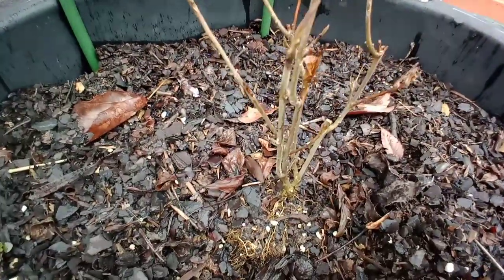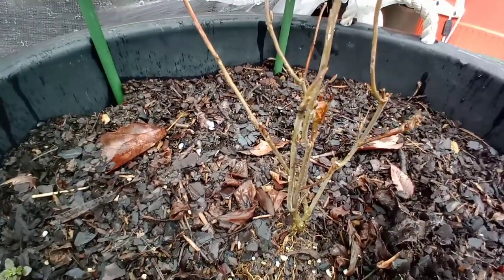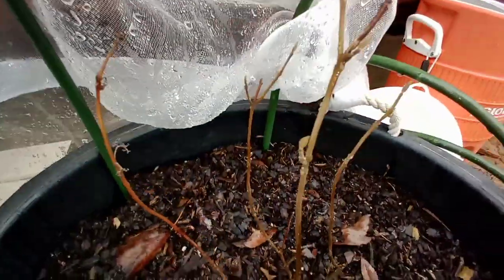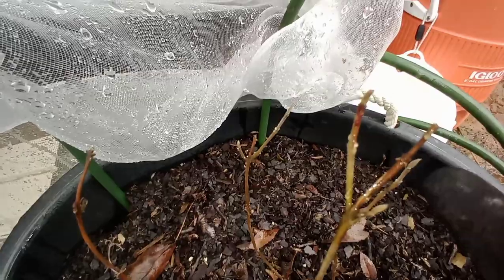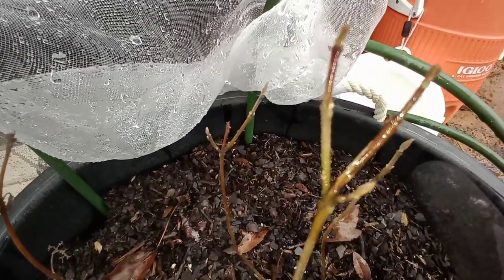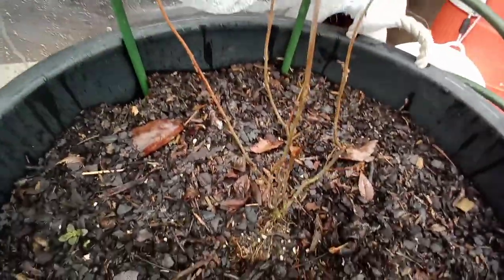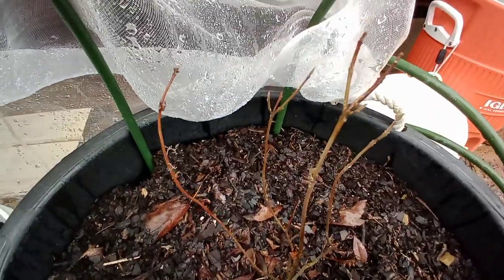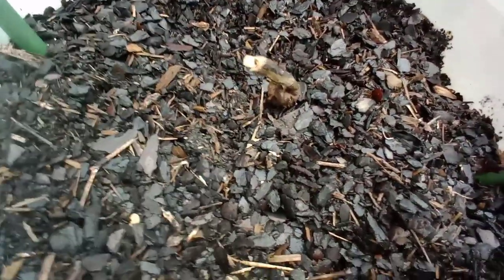The bottom stems still look green — I think it's going to be fine because look, right there, that's a little bud. It looks like a little leaf trying to form! Hopefully this will survive and come back. This is the passion fruit vine — no...